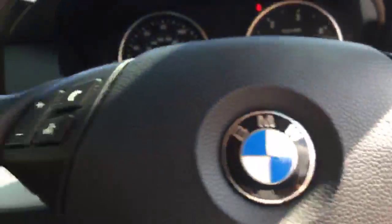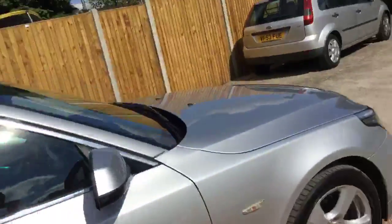That was a quick overview of the BMW 520D. To book a test drive or for any further information, please give us a call.